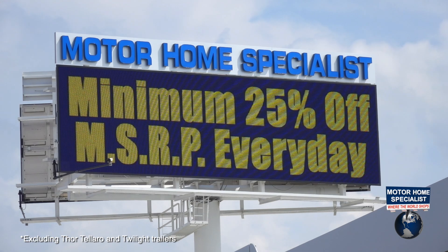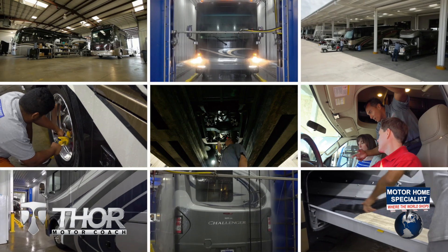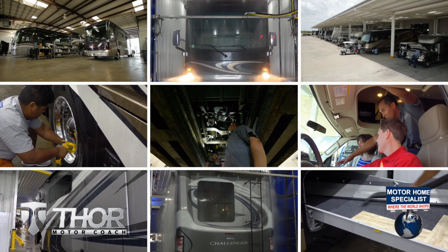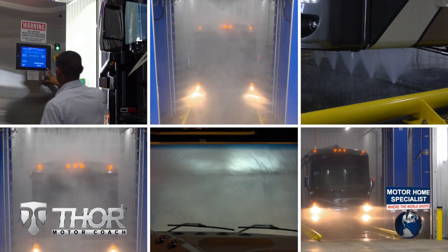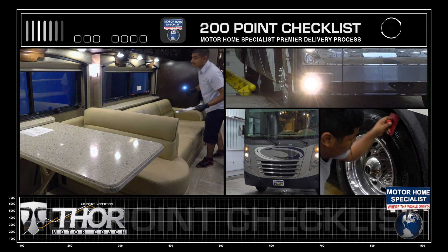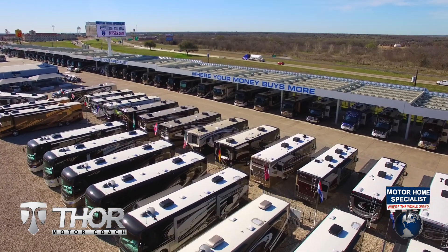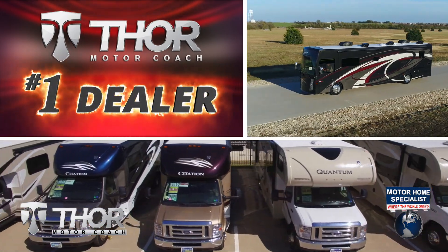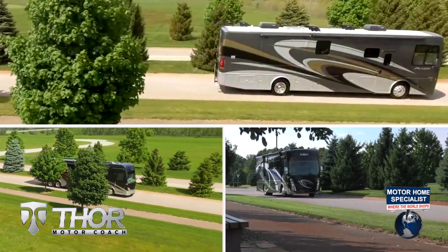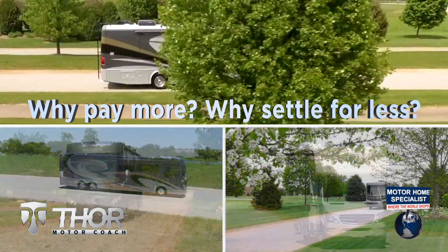All units are sale-priced at a minimum of 25% off the manufacturer's suggested retail price every day. You will also enjoy the premier delivery process that can only be found at MHSRV — from the extensive pre-check and make-ready process to the only dealership-performed and fully automated rain booth test in the industry. These additional detail and inspection processes are just a few of the countless steps taken here at Motorhome Specialist to help ensure you receive not only a better selection and price, but also the unparalleled quality and service you deserve. Get busy living in an all-new Thor Motor Coach from Motorhome Specialist today — why pay more, why settle for less.